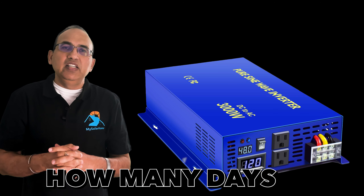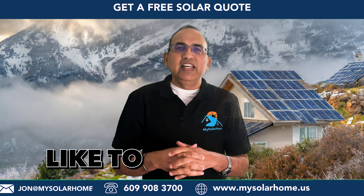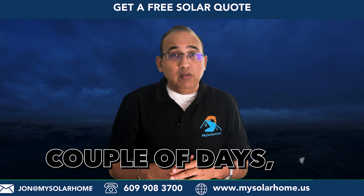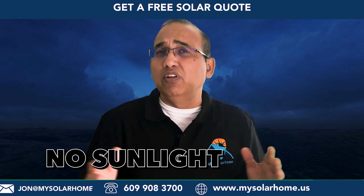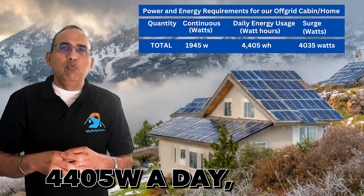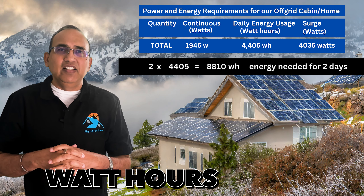Next, we decide how many days of autonomy we want — basically, how many days we'd like to power the cabin with no sunlight, such as during a storm. For practical purposes, two days of autonomy should work fine. Solar panels do work during cloudy days with reduced output; it's only in very dark, severe weather that generation stops completely.